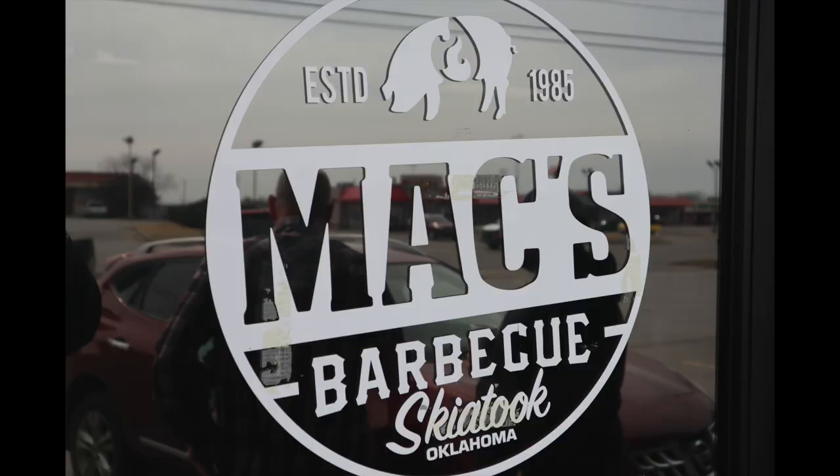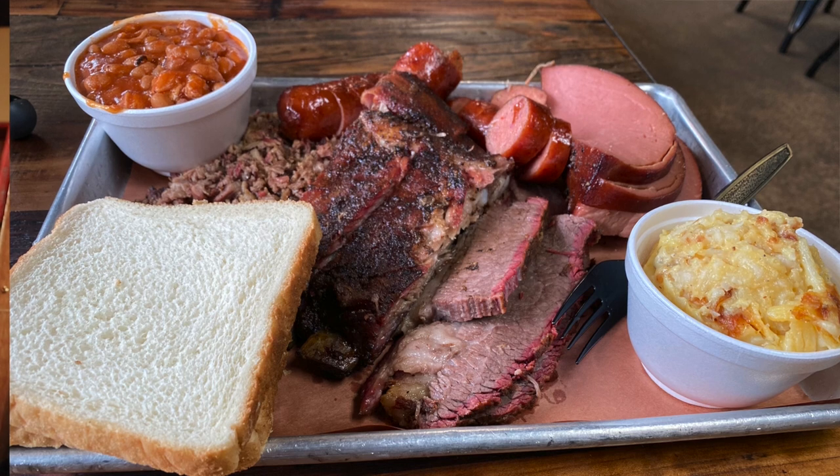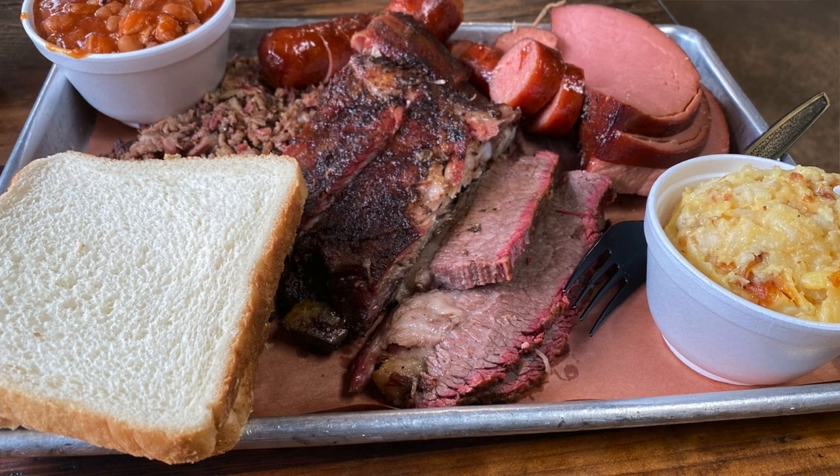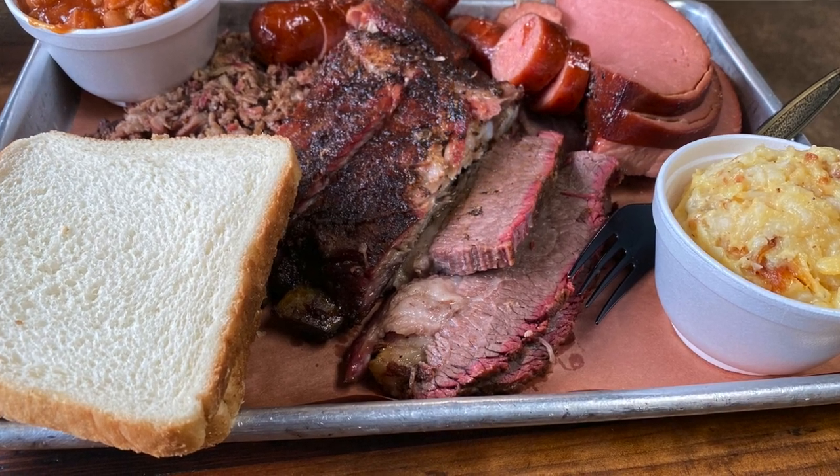All right guys, so I just made it inside of Mac's Barbecue. Pretty small place, but I ordered a little bit of everything on the menu. I have brisket — chopped and sliced — I have ribs, bologna, and I have hot mix with baked beans and campfire potatoes, which I'm very excited to try. This place is really nice. It's a very small place but it's very homey. It smells really good — really smoky. You can tell they're using some real wood back there. I'll show you what it looks like whenever they bring it out to my table.